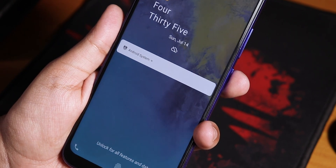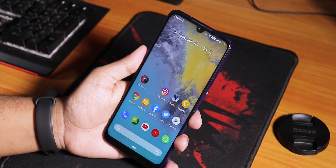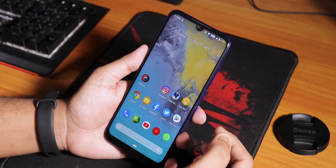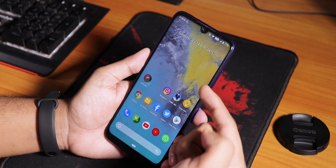Hey, what is up guys, this is Tito back with another video on the Redmi Note 7 Pro. Today I'm going to be showing you the July 7, 2019 build of the Resurrection Remix ROM on this device.